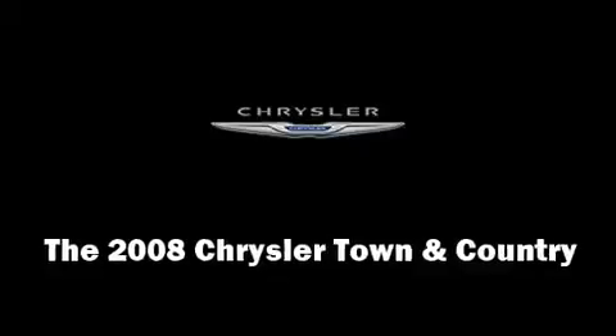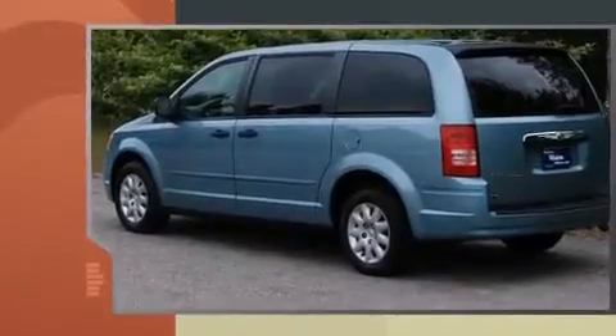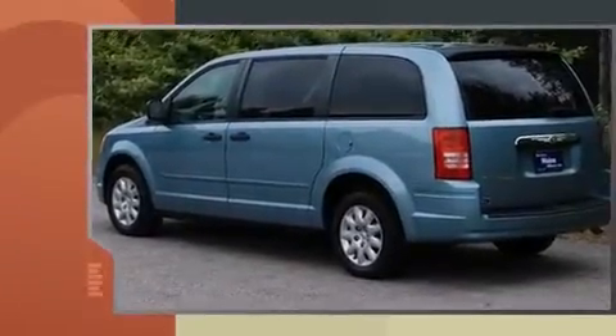Come test drive this 2008 Chrysler Town and Country. It features a front-wheel drive platform, an automatic transmission, and a 3.3-liter six-cylinder engine.